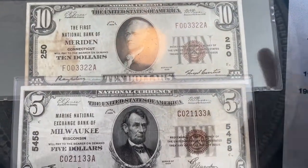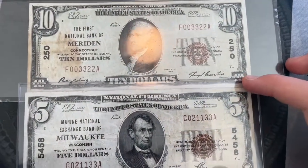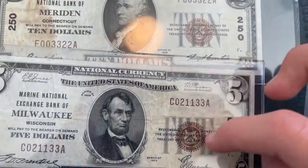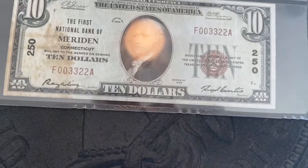It's cool to have two national currencies, and I really like the brown seal on the $10 there, which is cool to see.